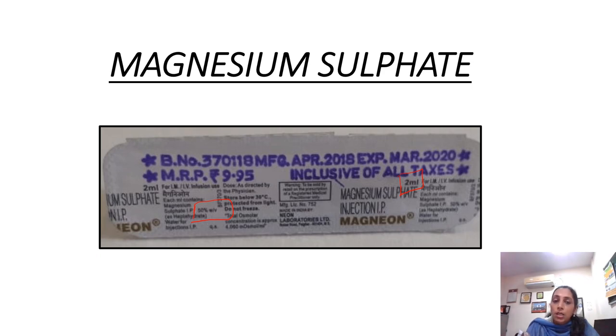We also have a 20% weight by volume preparation. So in those cases when you have to give a loading dose, you have to double the number of ampules.